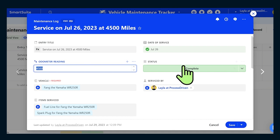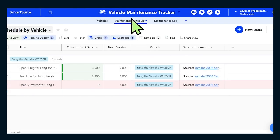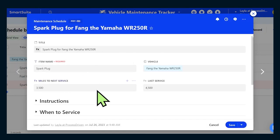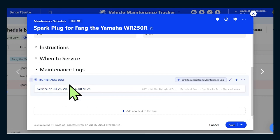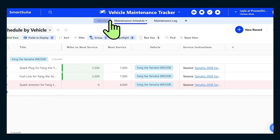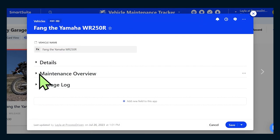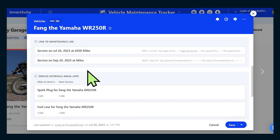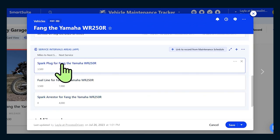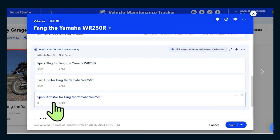It all kind of builds together. If I go over to the maintenance schedule now and open up the spark plug we just mentioned in the last log, we can see it was last serviced at 3,500 because it's all connected, and it next needs to be serviced at 7,000. All of this connects over to the vehicles area. If I go inside the Fang area and look at the maintenance overview, I can see where we're at — the spark plugs are good to go, but the spark arrester is overdue. I should have done that in the last service and I forgot.